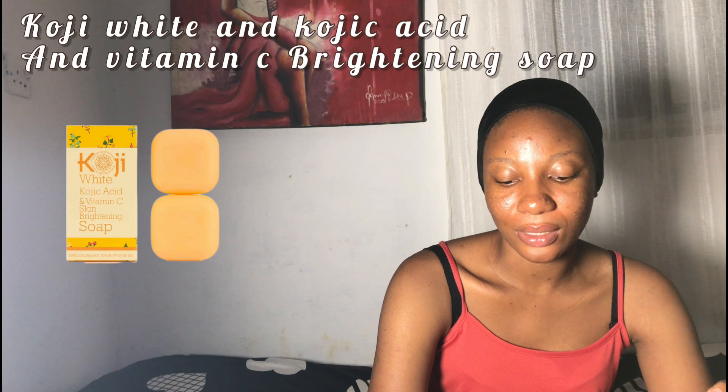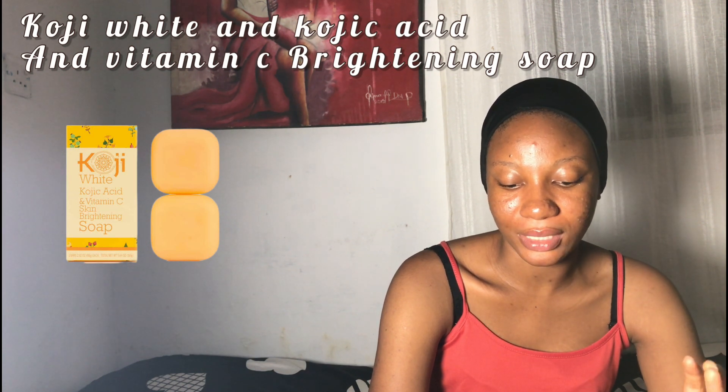The first one on my list is the Koji White Kojic Acid and Vitamin C Brightening Soap for face and body. It diminishes dark spots and is very good for sensitive skin — it's not an ash cream. It diminishes dark spots on the body and face and delivers clean, soft, and glowy skin.